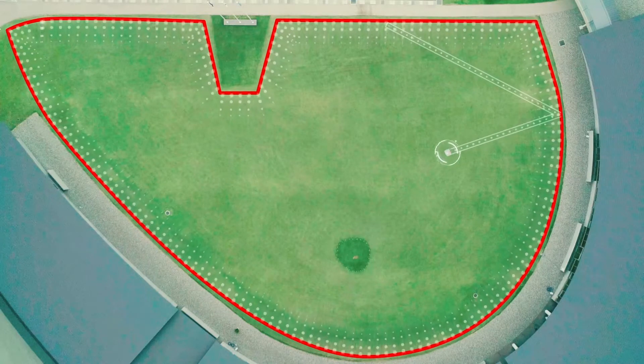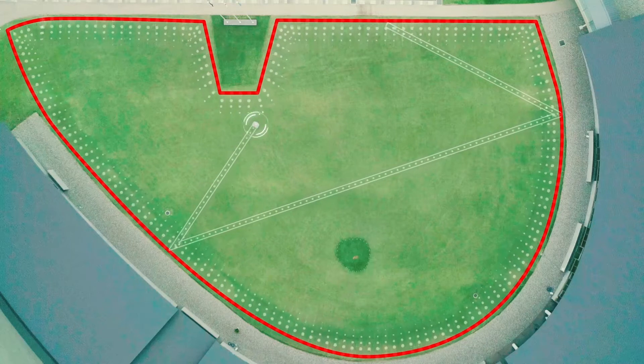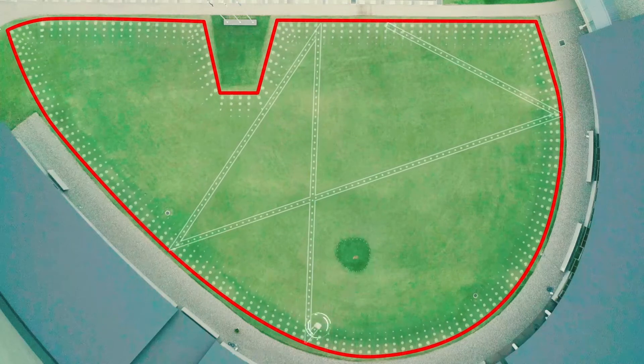The robot moves randomly within the field defined by the peripheral wire, covering the entirety of the designated area.